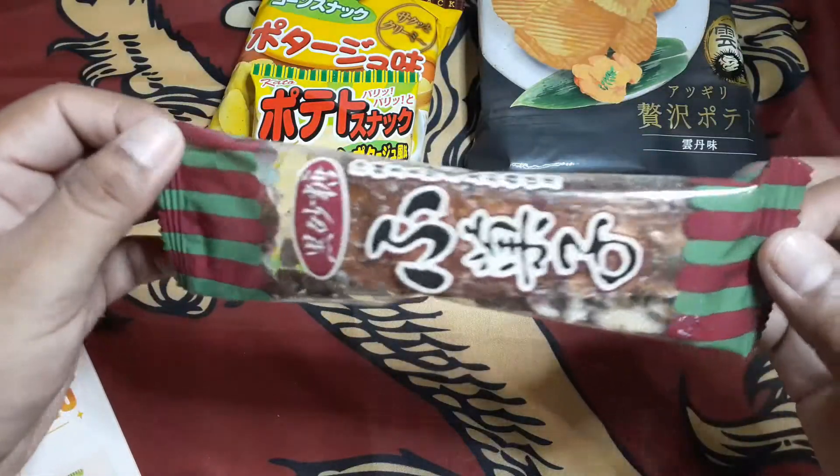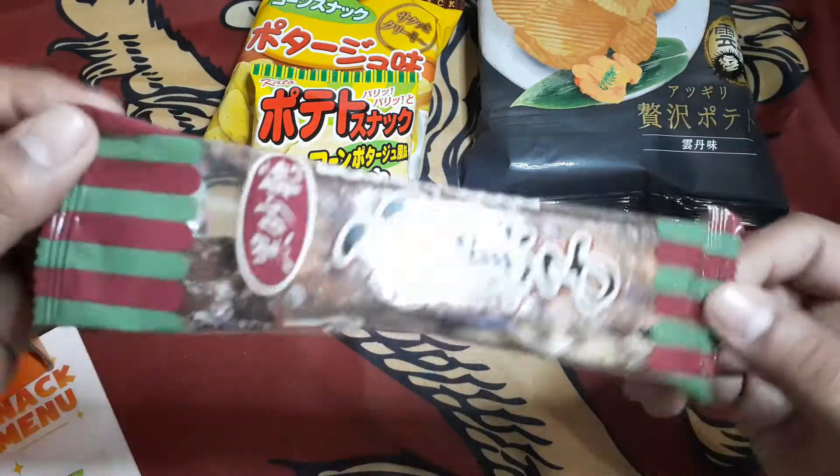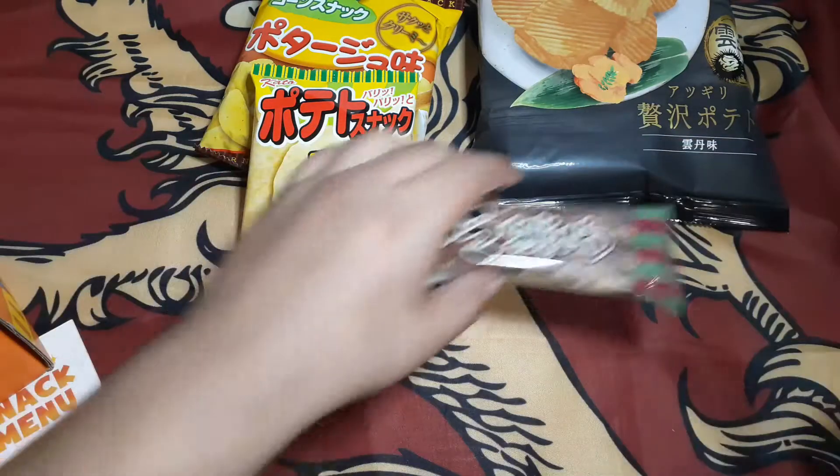Next thing on here is a brown sugar bar. Yes, that is the name — it's brown sugar and it's a bar.